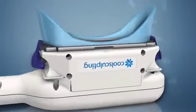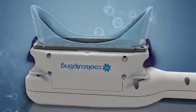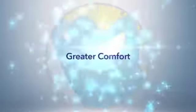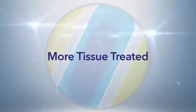Our revolutionary new applicator delivers even better patient outcomes. How? With shorter treatment times, greater comfort, and a larger cooling area that treats more tissue.